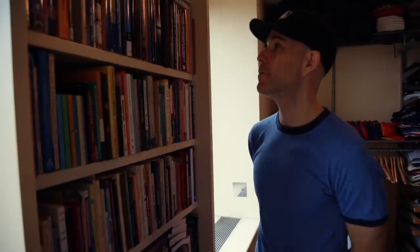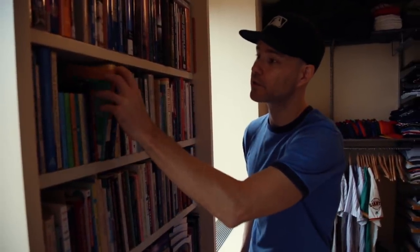You would think that somebody whose family owns a bookstore would have more books himself. Maybe if I get rid of all my VHS tapes I'd have more shelf space — but in the interest of pointing out the highlights, I have the three best books right here that have ever been written.